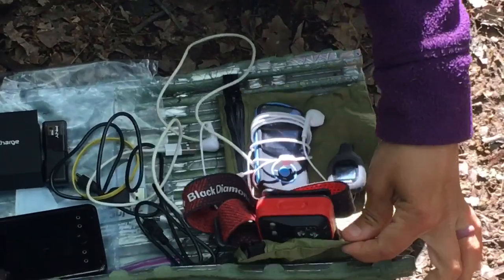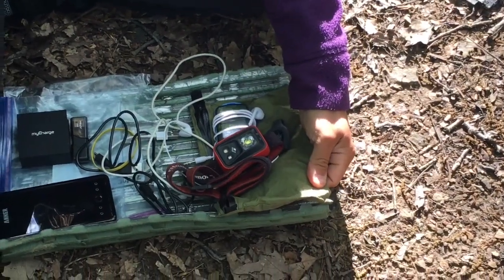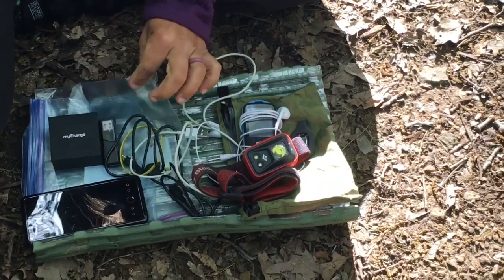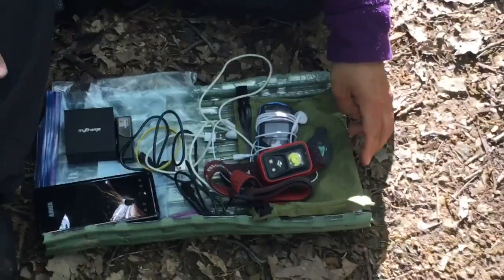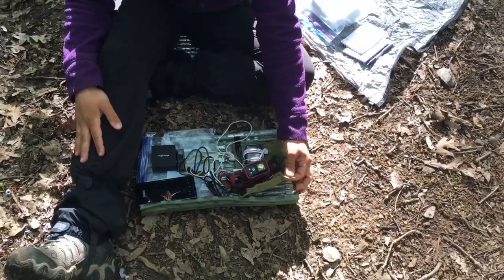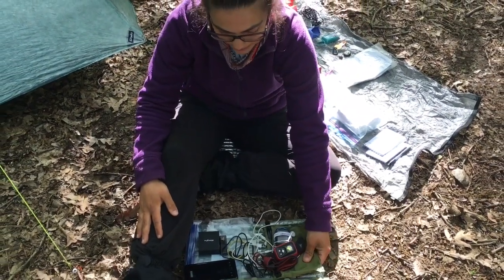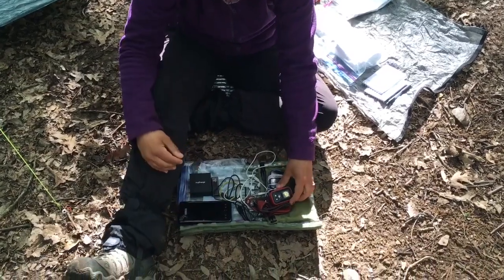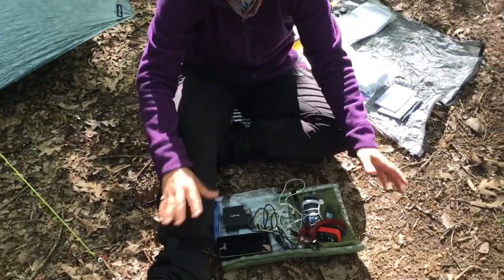I put my electronics in a little green waterproof Z-Pax bag. I actually also put it in a plastic bag first just to be safe because I really don't want anything happening to my electronics. It hasn't gotten wet at all — I just shove it down in my pack, and everything else like my phone and headlamp goes in my Z-Pax chest pack.